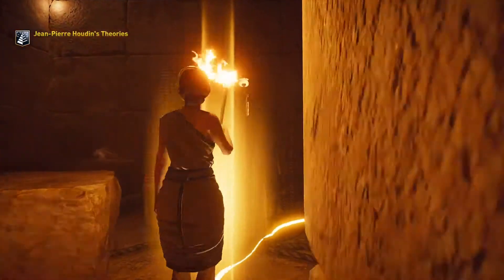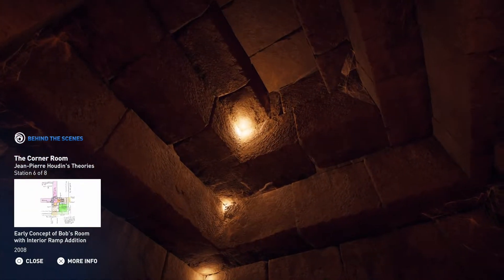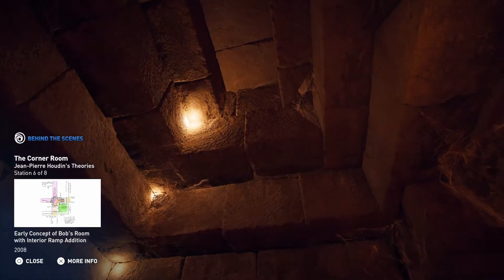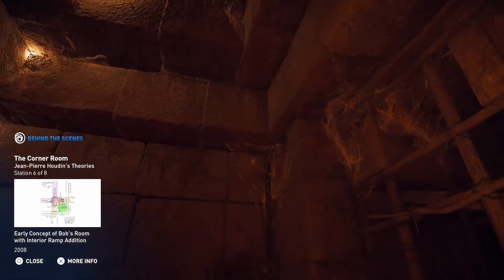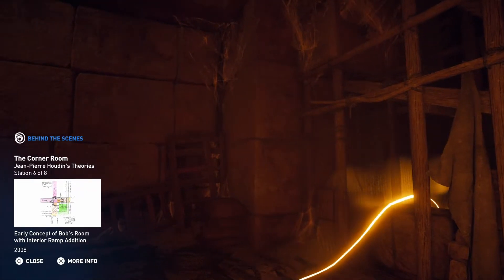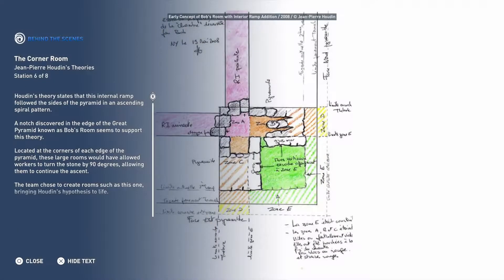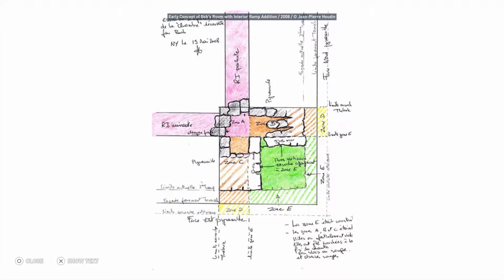The Great Pyramid. Houdin's theory states that this internal ramp followed the sides of the pyramid in an ascending spiral pattern. A notch discovered in the edge of the Great Pyramid, known as Bob's Room, seems to support this theory. Located at the corners of each edge of the pyramid, these large rooms would have allowed workers to turn the stone by 90 degrees, allowing them to continue the ascent. The team chose to create rooms such as this one, bringing Houdin's hypothesis to life.